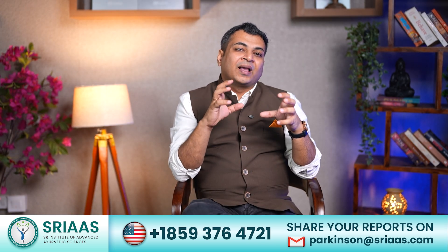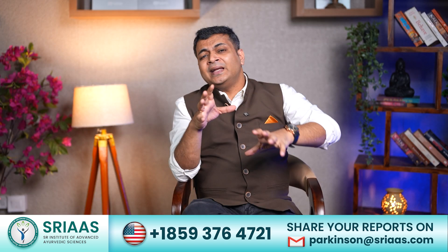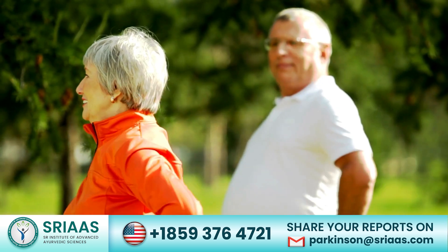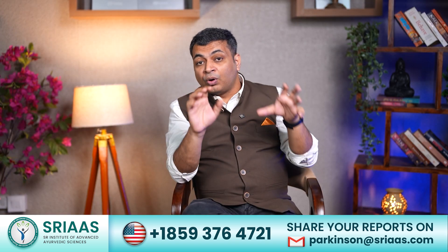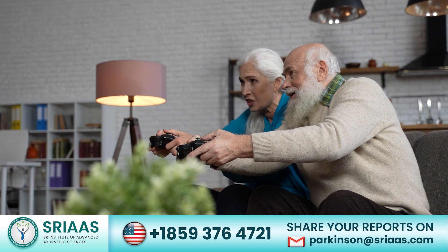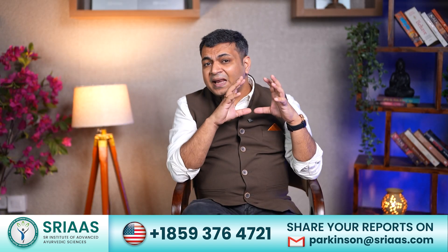Another important aspect of fast recovery from Parkinson's is having a structured daily routine. It can include exercising on a daily basis, indulging in some social activities, and most importantly doing what you enjoy the most — it can be gardening, painting, or anything else.